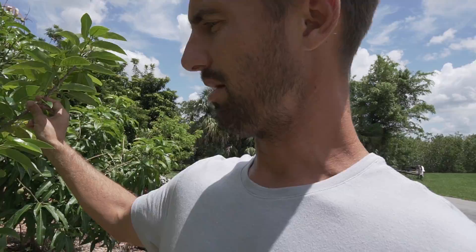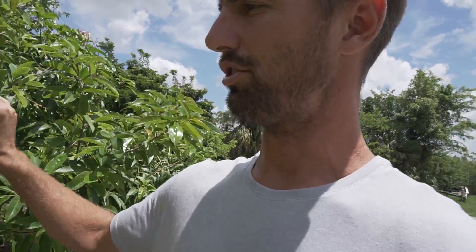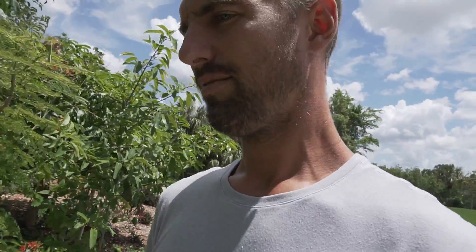Here's another, a different anona. I think this is probably something like a pond apple or something. It was sold to me as something else, and I was disappointed to find out later that's not what it was.